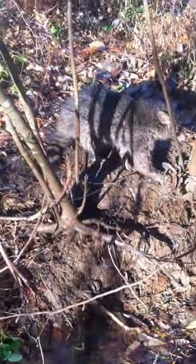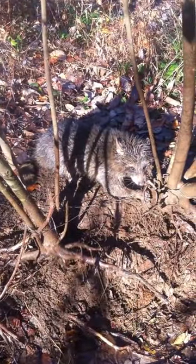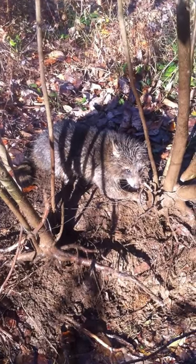Looks smaller in the video than in person, but I'll dispatch him. Yeah, we'll move on down the line — I'll take you guys with me.